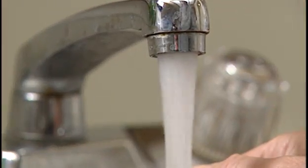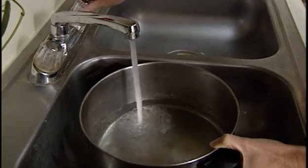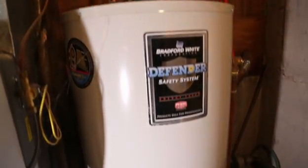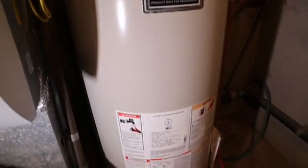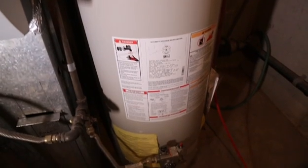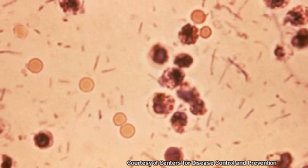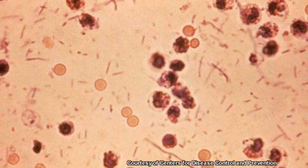Hot water systems can contribute to water problems that you may think are coming from your cold water. Have a licensed plumber drain and flush your water heater annually — this will reduce problems coming from your hot water system. Maintain the water heater temperature according to the manufacturer's instructions. Water that is too hot is a risk for scalding, while water that is not hot enough allows bacteria to grow in the water heater.